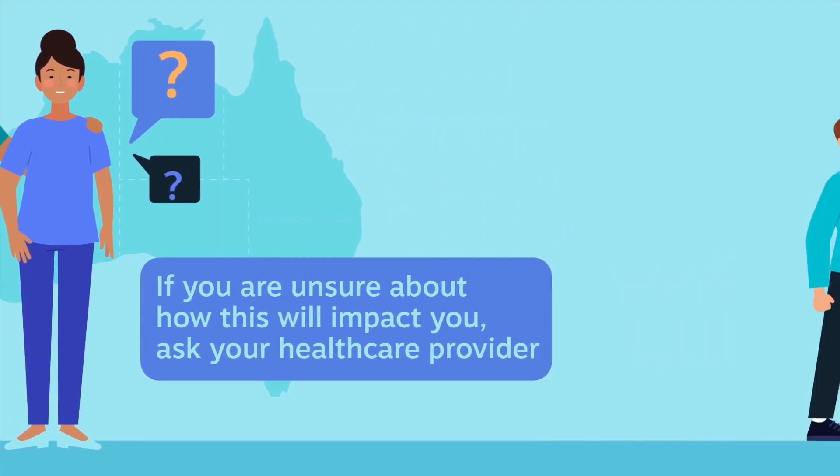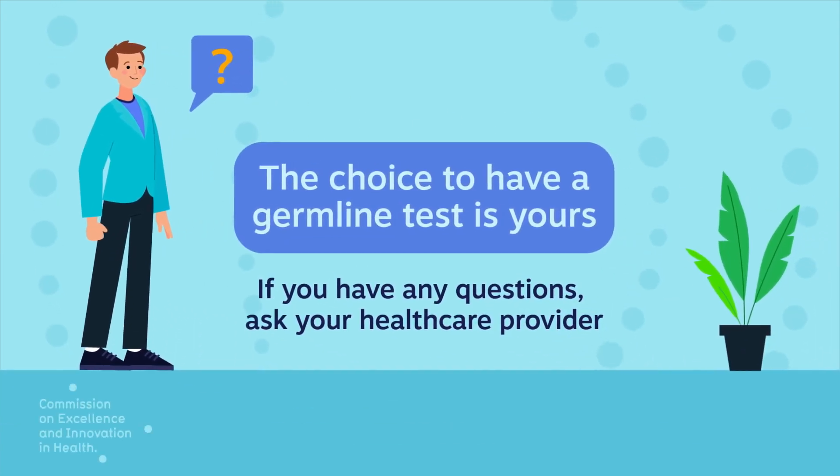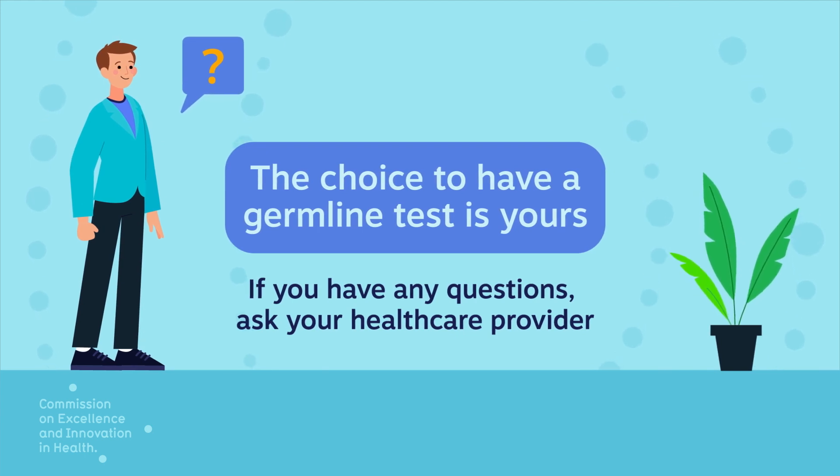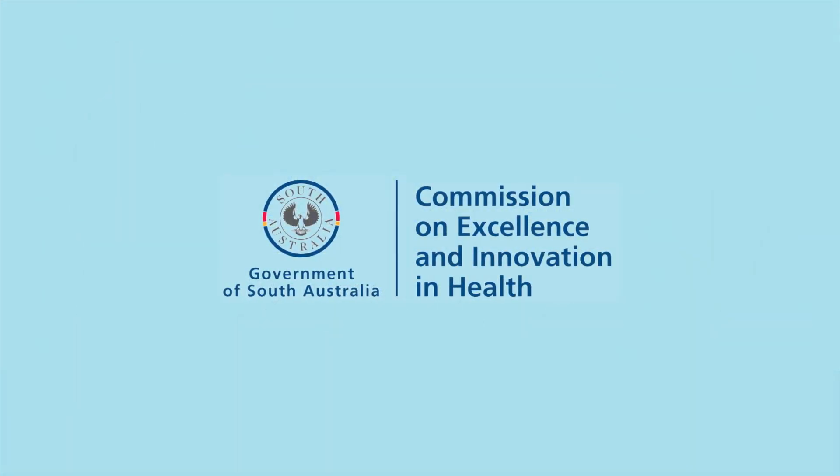Remember, the choice to have a germline test is your own. If you have any questions, make sure to ask your healthcare provider. Thank you.